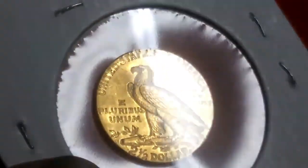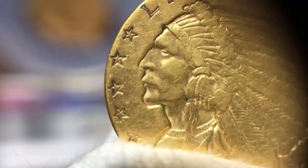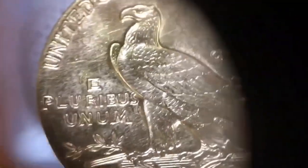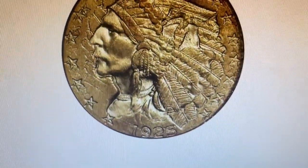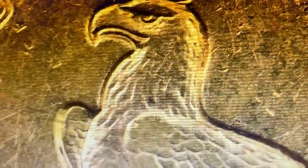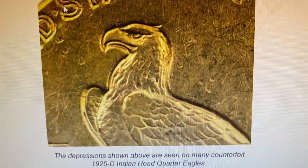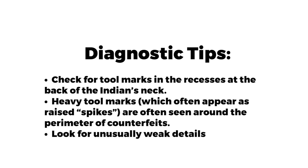The 1925-D Gold Quarter Eagle is another common coin that has been extensively counterfeited. It had one of the higher mintages in the series at 578,000 coins. The most valuable specimen in AU-58 grade sold at Heritage in 2005 for over $66,000. These fakes were made to deceive collectors. Tips: check for tool marks in recesses at the back of the Indian's neck, as heavy tool marks are often seen around the perimeter of counterfeits. Look for unusually weak details.